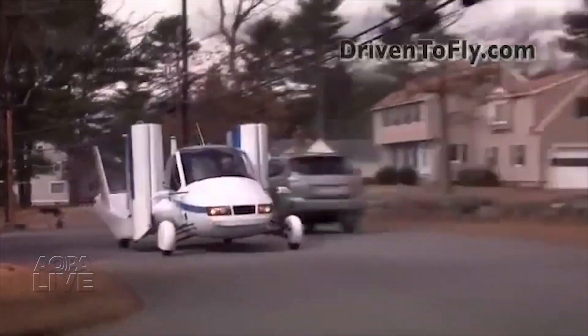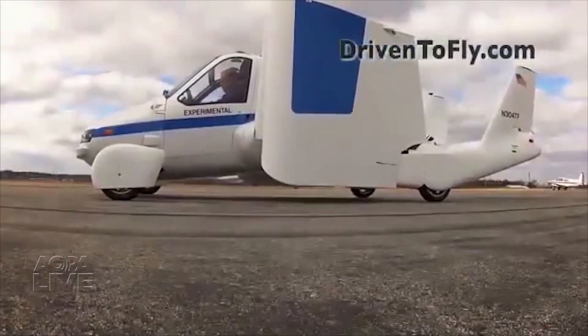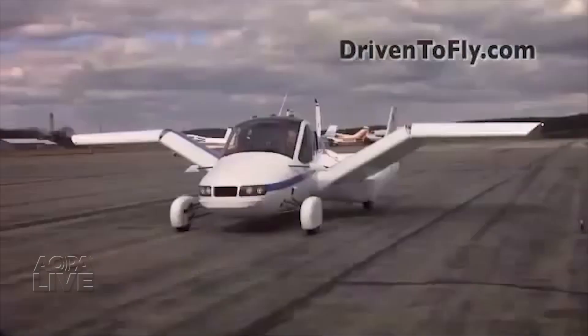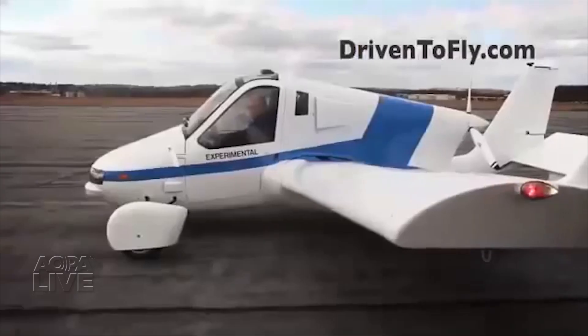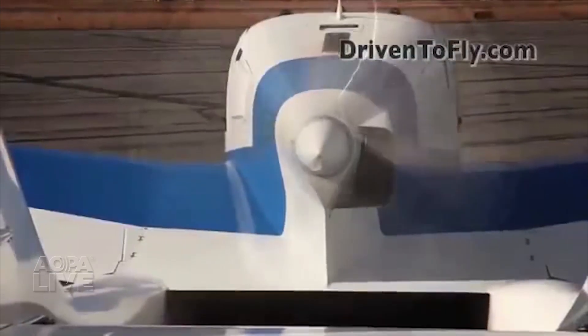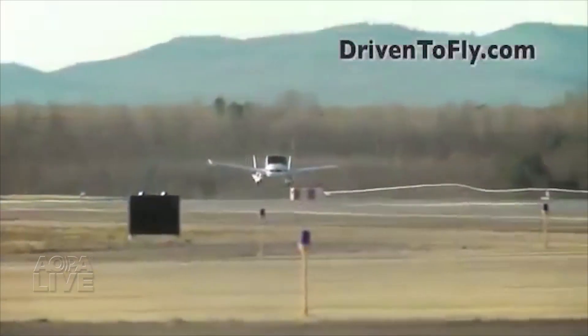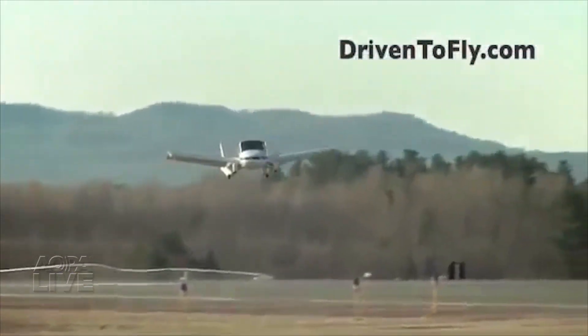The FAA also just granted two exemptions that could bring a flying car closer to reality. The Terrafugia Transition received approval for maximum weight and stall speed that are beyond the normal light sport aircraft limits. This will allow the Transition to be flown by a sport pilot and used for instruction by a sport CFI. The company says the ability to land and drive will allow pilots to keep the airplane at home or land and drive to their destination in bad weather.